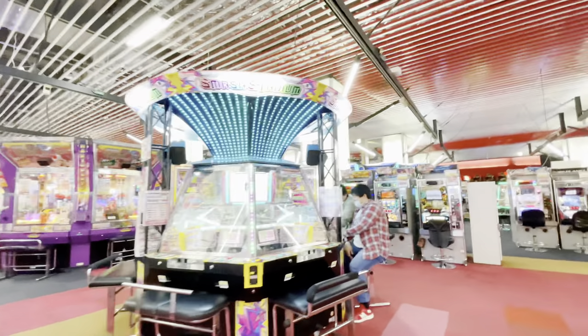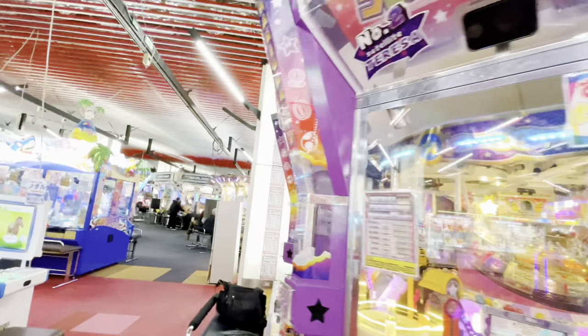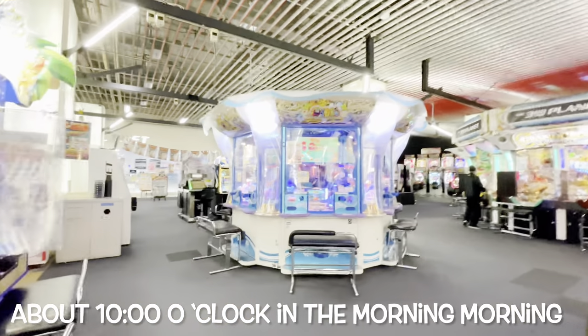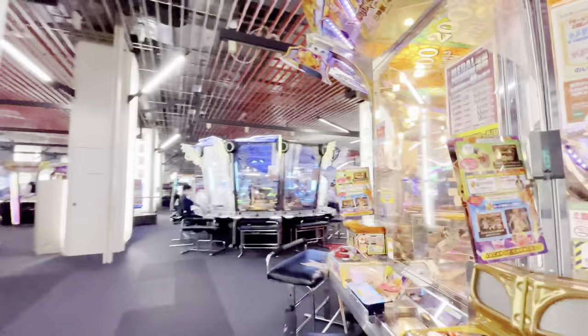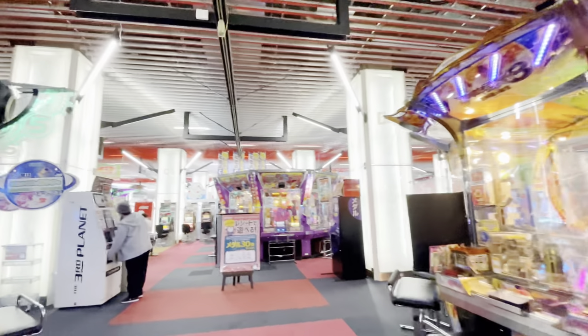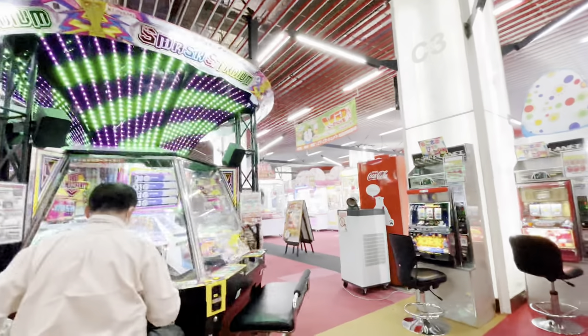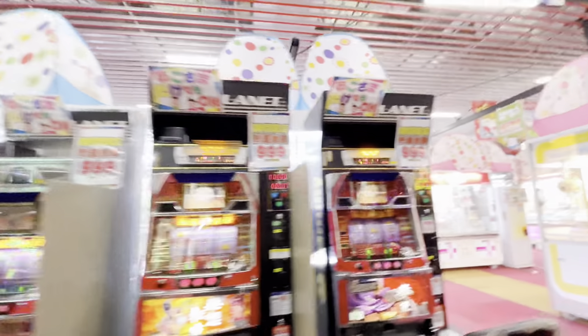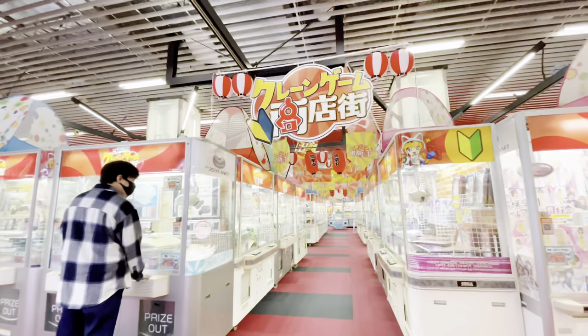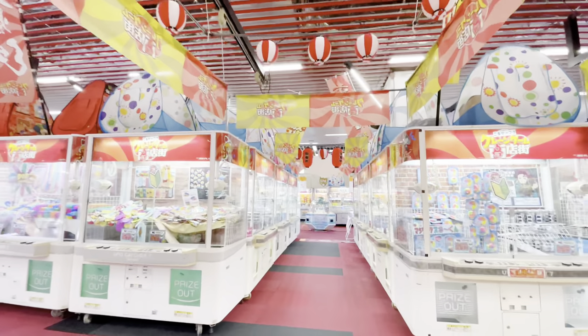There's a lot more games here. You buy medals and then you can play all these machines. Many of them are here — so many people, even early in the morning, they're already here having fun. The medals that come out can't be exchanged for cash — only for items, either food, snacks, or any prizes. Anyway, this isn't the main reason why I'm here — I just dropped by to show you the crane games.